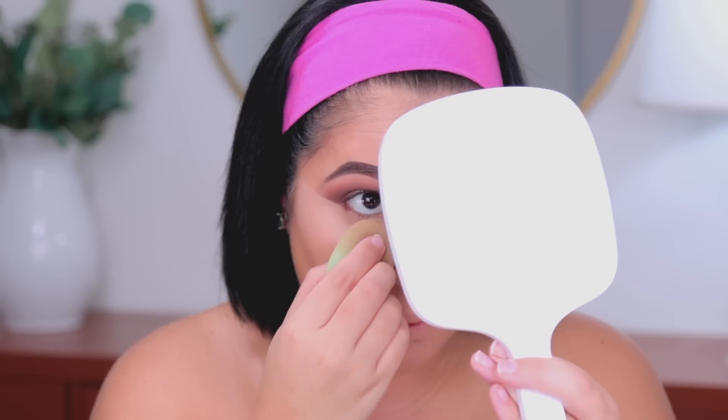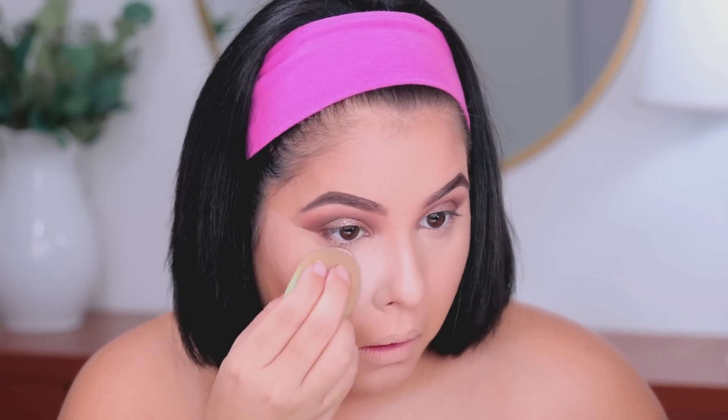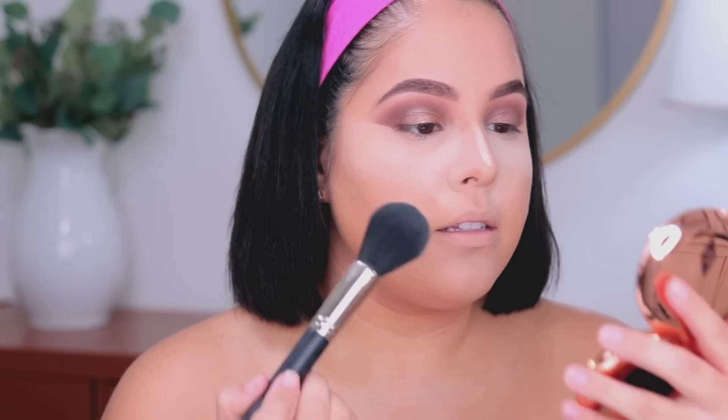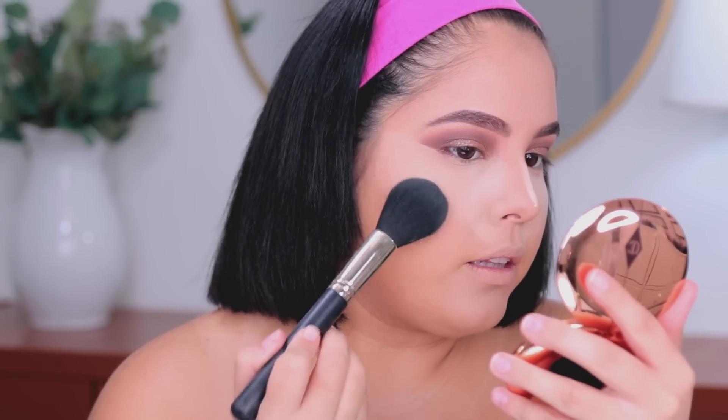I'm setting my under eyes using the ColourPop No Filter powder — pushing the product into the under eyes with my sponge. To set the rest of the skin I'm going in with the Charlotte Tilbury Airbrush Flawless Finish powder in Medium. I'm taking very little of this powder, tapping off the excess, and lightly setting my skin.